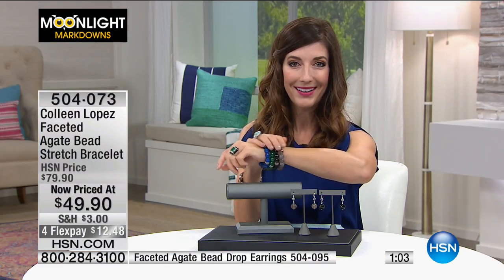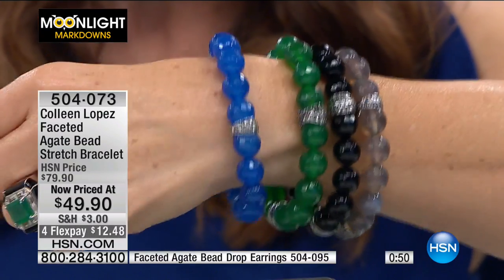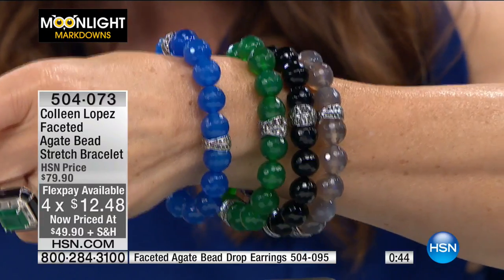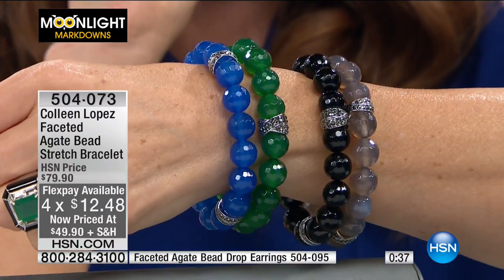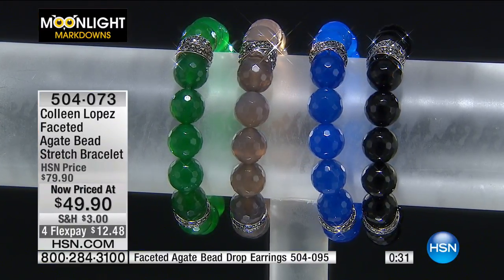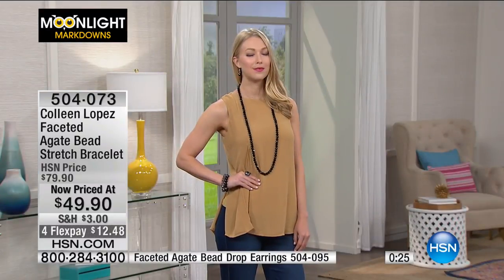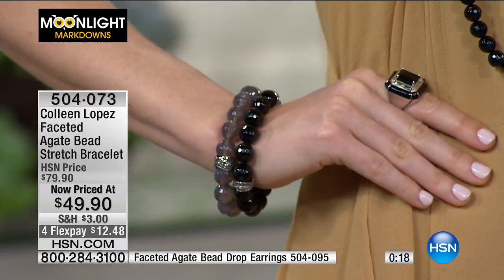They're heavy because of the gemstone weight. Those are 12 millimeters — if those were pearls, those would be the statement pearls of the season. The blue and green are the most limited. We have about 250 remaining. Final call on the green and gray — we have like 10 left in the green, 16 left in the gray. The rest is going to be the blue and the black.